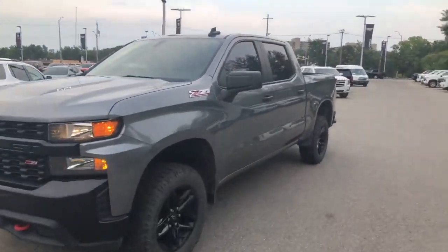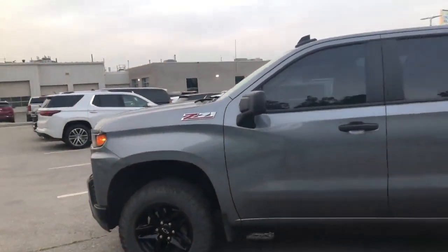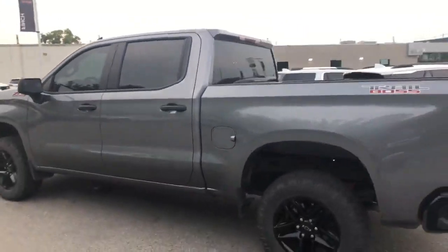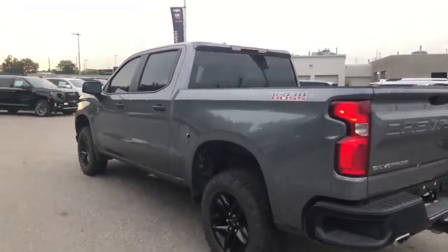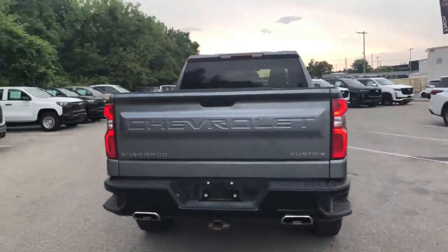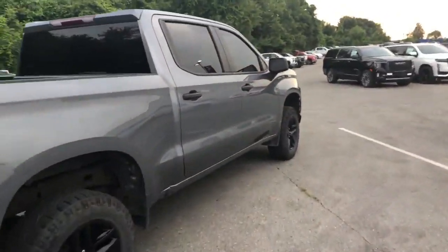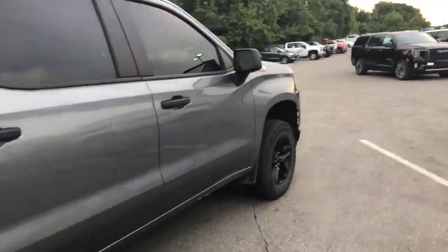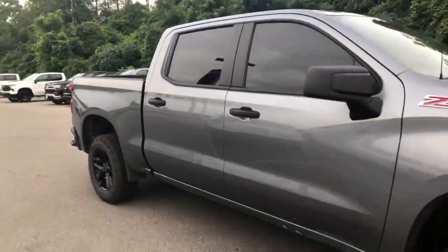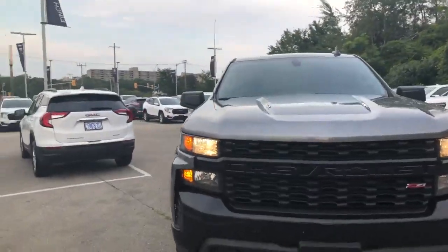This vehicle just came in on trade. The body panels are nice and clean. It's a Z71 Trail Boss, so it comes with the Rancho shocks to the back, skid plates underneath, dual exhaust, remote start, and a 10-way power driver's seat, as well as a front bench seat. It was just traded in so we haven't had a chance to clean it, but it will come certified to GM standards meeting its 150-point inspection, and it will clean up really nice.